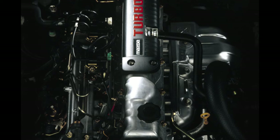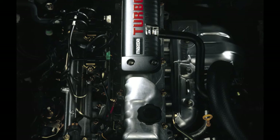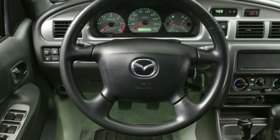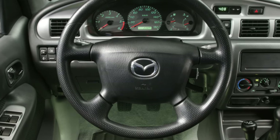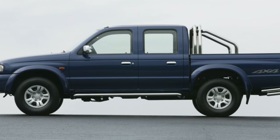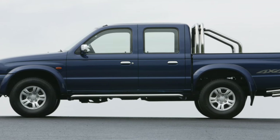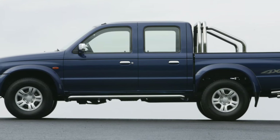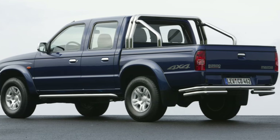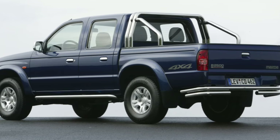A strange technical solution — after all, the owner does not use the demultiplier so often, and the gearbox handle should always be at hand. Only two will be comfortable on the back sofa; however, getting into the second row of seats is quite comfortable. The optimal backrest angle contributes to correct posture so that rear passengers do not get tired on a long journey. However, tall riders will have to almost rest their knees on their own chin.